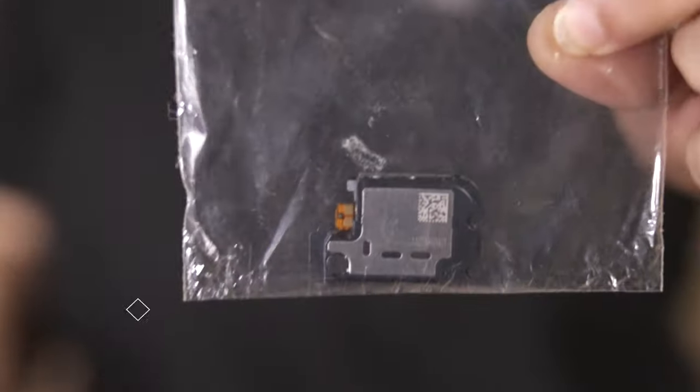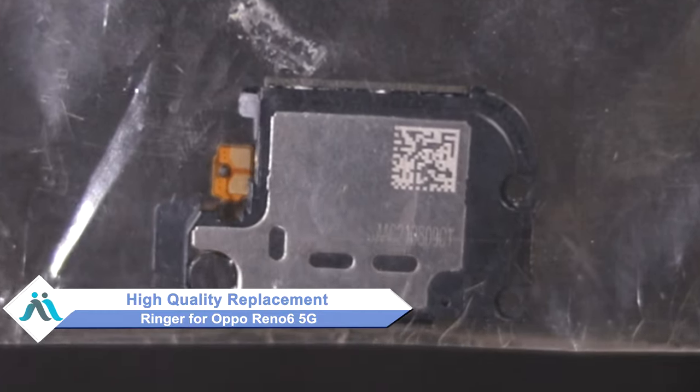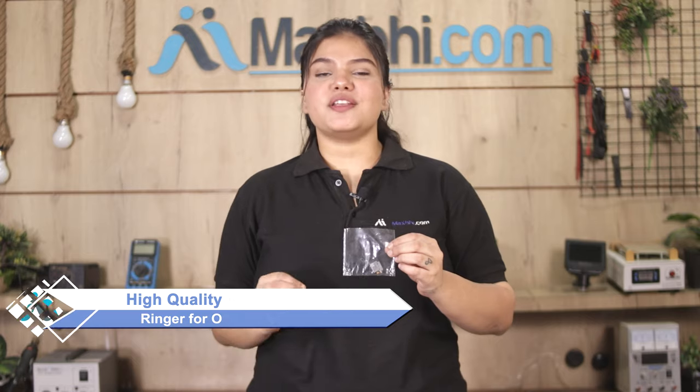Hi friends, this is Lucky from MaxBee.com. If you have a ringer damaged on the Oppo Reno 6 5G and are worried about the higher repair cost of your smartphone, don't worry. You can now buy a high quality replacement ringer for your Oppo Reno 6 5G at a very affordable price from MaxBee.com, and fix your phone yourself at home or get it repaired by any professional very easily.